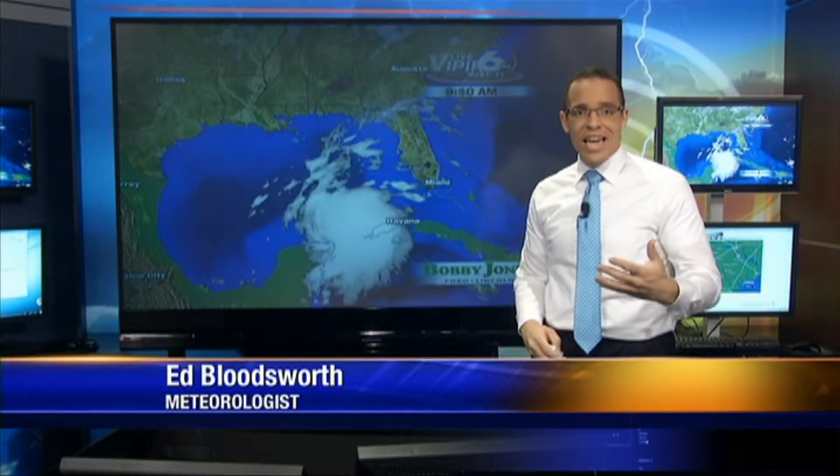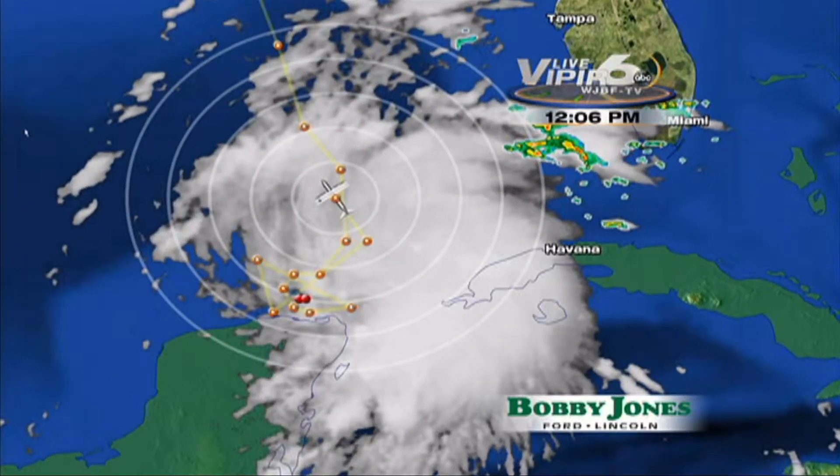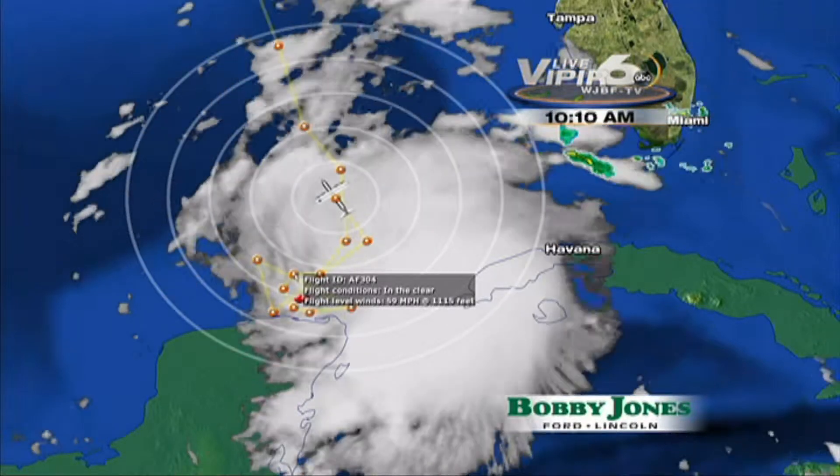Tropical Storm Karen is now centered just north of the Yucatan Peninsula, but really it's the eastern flank of the storm that's gotten its act together. Hurricane hunters have been flying in this system throughout the morning, and they found winds necessary to call this a tropical storm. You can see some of the flight information here — 70 mph winds at flight level, and 59 mph winds — so this is certainly justified calling this system a tropical storm.